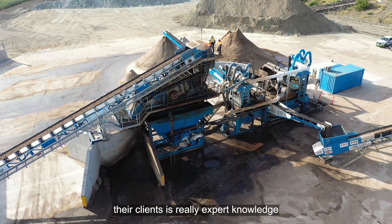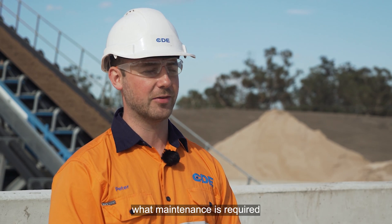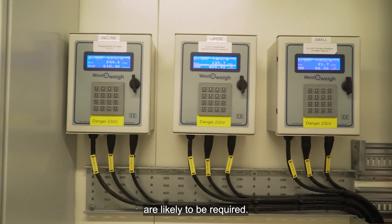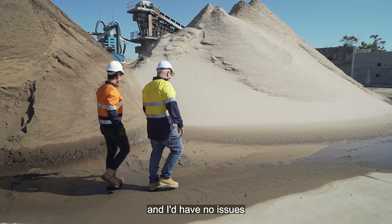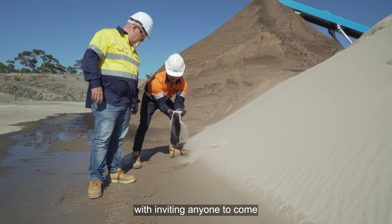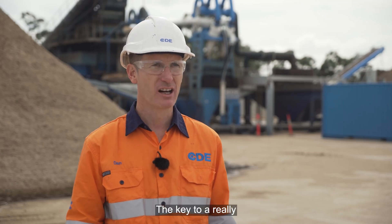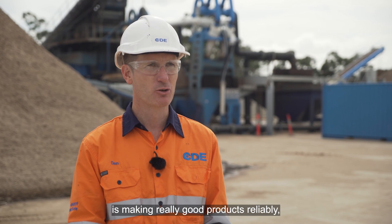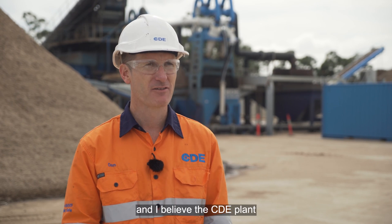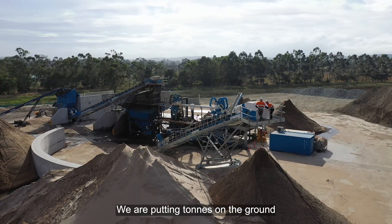The support that CDE offers clients is really expert knowledge in how the plants operate, what maintenance is required, and when spare parts are likely to be required. The boys really did a great job and I'd have no issue inviting anyone to come and look at the plant. The key to a really great sand quarry and sand mining operation is making really good products reliably, and I believe the CDE plant is delivering that in spades for Burdett's. We're putting tonnes on the ground and it's on spec.